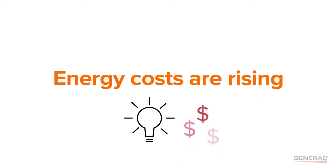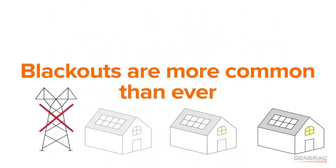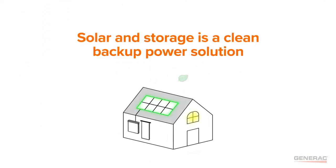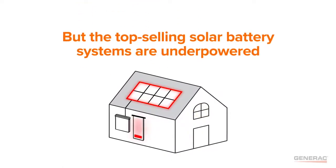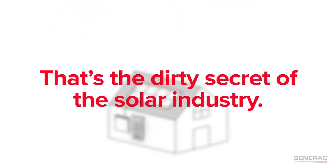Let's face it, energy costs are rising, the grid is becoming less reliable, and severe blackouts are more common than ever. Many homeowners are looking at solar and storage as a clean backup power solution, but the top-selling battery systems don't have the power or capacity to power a whole home. That's the dirty secret of the solar industry.